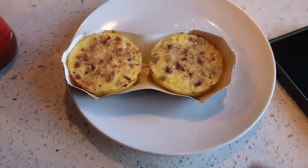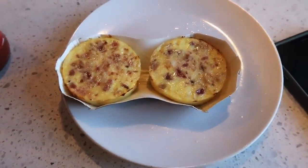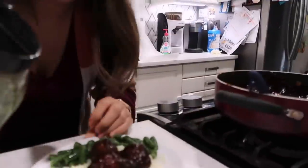Oh guys, I am impressed — they have the same exact texture as Starbucks, 10 out of 10. I would literally order this all the time, this is so good, it's so flavorful. Usually I would prefer these in the air fryer — I mean the crock pot — I'm so used to saying air fryer.